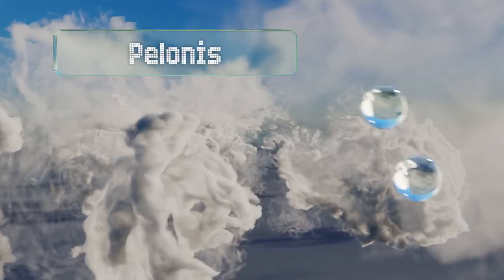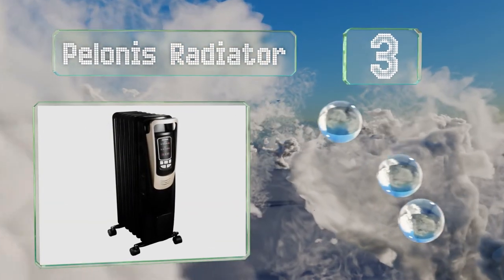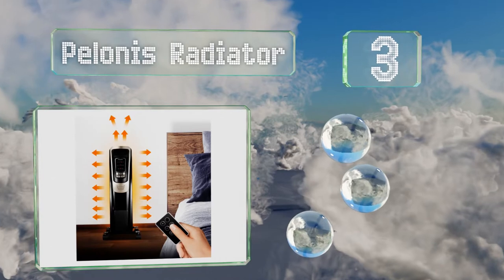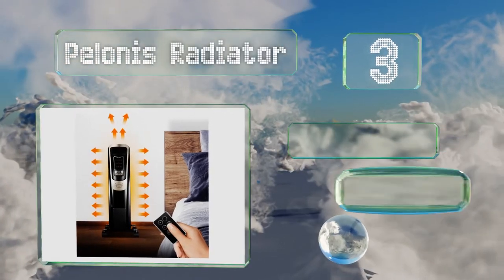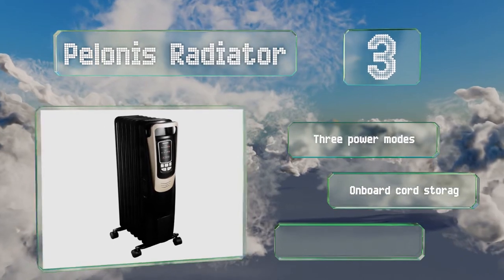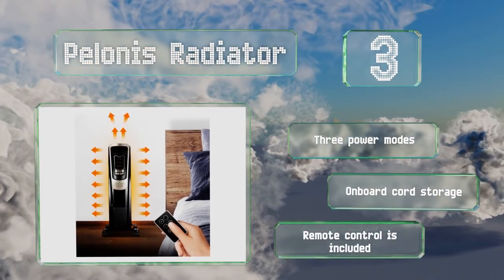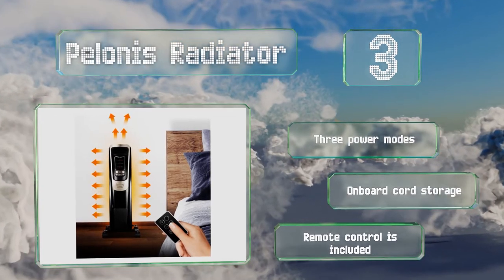Nearing the top of our list at number 3, the Polonis radiator is an oil-filled design and can cover up to 164 square feet. It's equipped with four swiveling casters and a durable carrying handle for easy relocating. It offers three power modes, onboard cord storage, and a remote control.